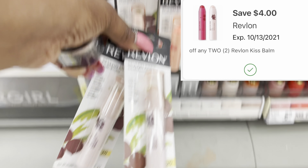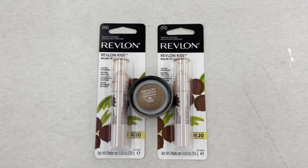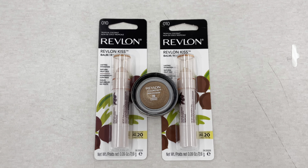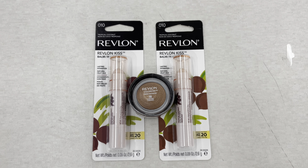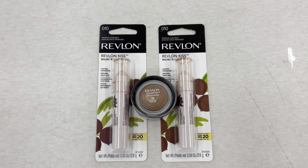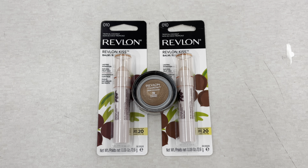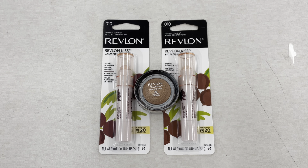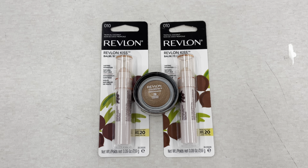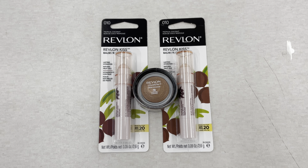We have a $4 off two coupon for the Revlon Kiss Bombs. Here are all the items for the buy two get one free deal — before coupons my total is $13.48. The $3 coupon attaches to the eye product and the $4 off two coupon attaches to the Revlon. Even though one item is free, the system sees it as two items, so it applies — dropping it down to $6.48 for all three items. This is almost $14 worth of stuff for just $6.